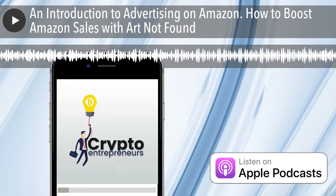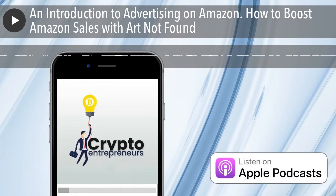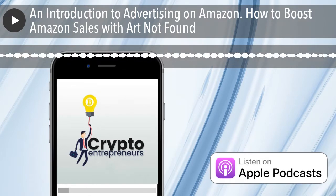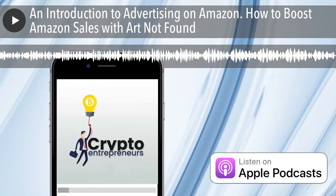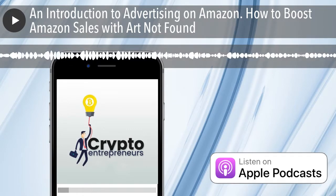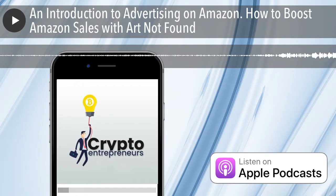Charles rants about seeing people on Amazon with terrible product photos — like pictures taken with an old phone on a brown carpet. He wouldn't buy on principle. You want to be a little professional: white background, keep it simple. If you can do a lifestyle shot, do it well. Charles appreciates Art coming on — these episodes are up his alley, and a lot of people on Twitter are trying to make a break from crypto and generate new income sources. He also gives a shout-out to a new podcast starting soon.